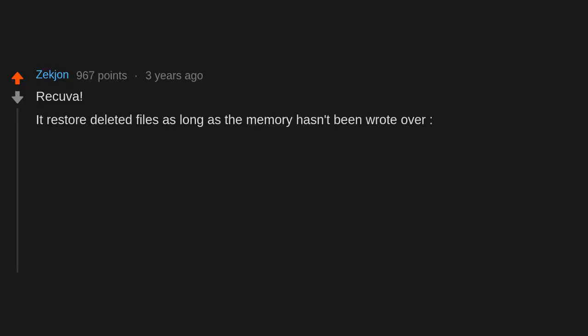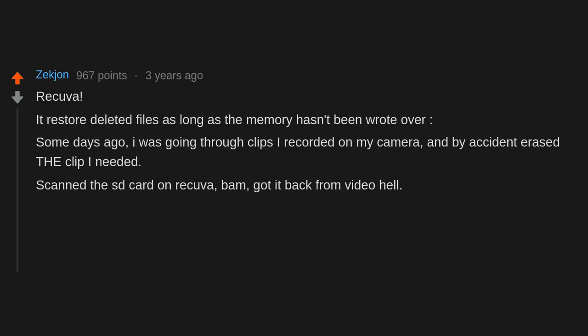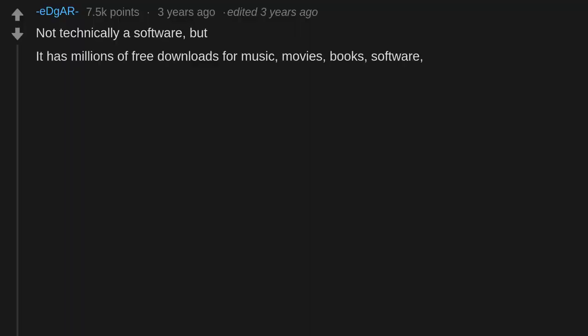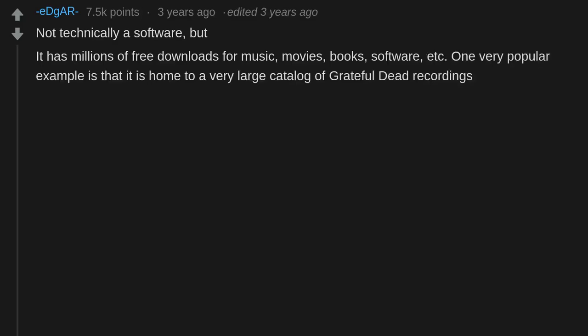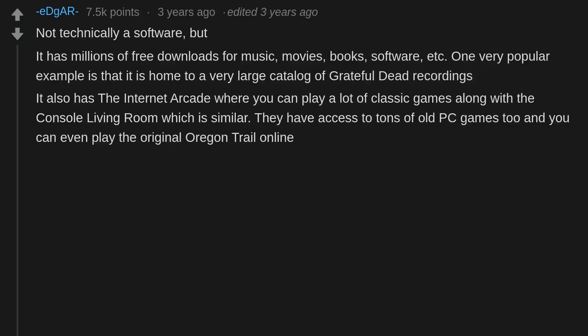Recuva — it restores deleted files as long as the memory hasn't been overwritten. Some days ago I was going through clips recorded on my camera and by accident erased the clip I needed. I scanned the SD card on Recuva — bam, got it back from video hell. Thanks Recuva for forgiving my carelessness. The Internet Archive is technically not software, but it has millions of free downloads for music, movies, books, and software. It's home to a very large catalog of Grateful Dead recordings, the Internet Arcade with classic games, and tons of old PC games including the original Oregon Trail.